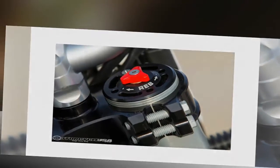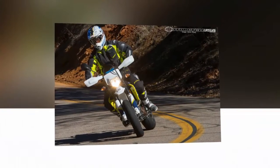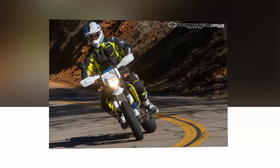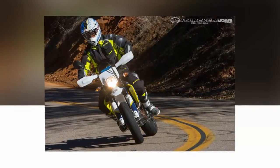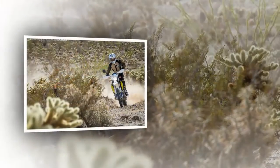Both bikes utilize a slipper clutch operated by an Magura hydraulic clutch system. The trick-looking trellis steel frame weighs only 18 pounds and 50 pence and is produced by WP Performance Systems. The laser-cut components are robot-welded and hydroformed for maximum precision and consistent quality.